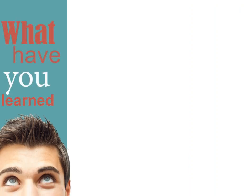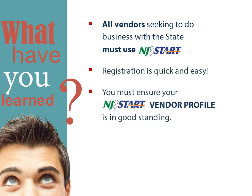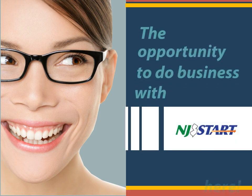Okay, let's recap. All vendors seeking to do business with the state must use NJSTART. Registration is quick and easy. You must ensure your vendor profile is in good standing. And remember, NJSTART is designed to improve your procurement experience. The opportunity to do business with NJSTART starts here.